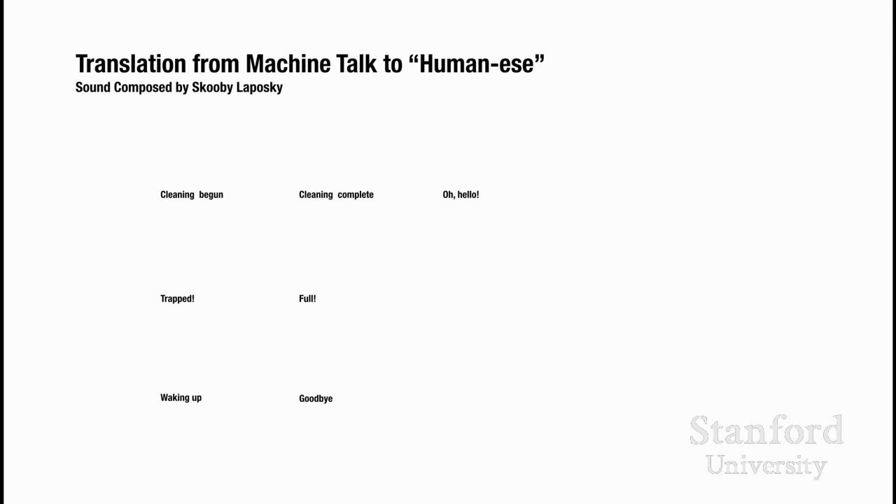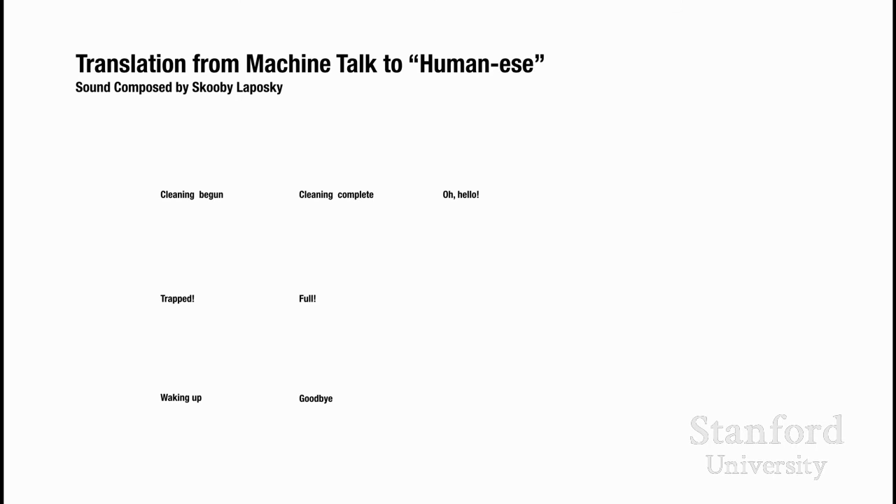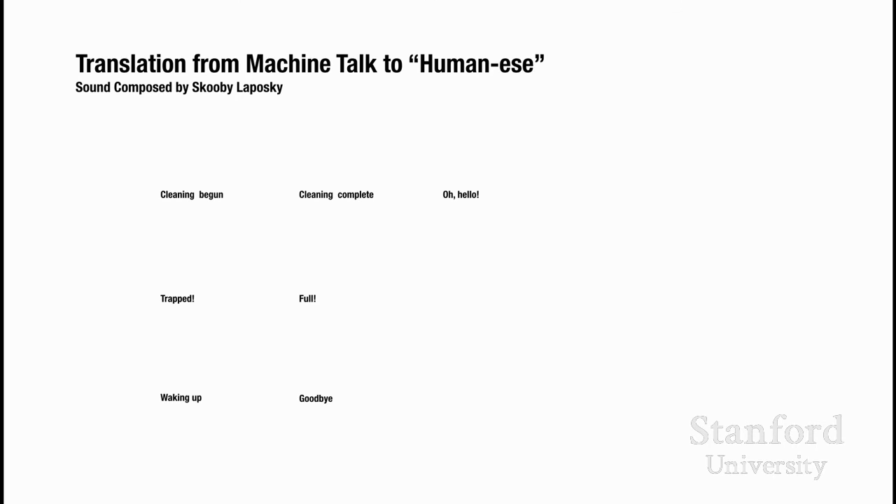I hired a composer named Scooby Leposky and we defined what the personality of the robot should be. Should it be quiet like a hotel maid? Should it be like a bartender? We came to someplace in the middle. Here's how the robot communicates when cleaning has begun, when cleaning is done, saying 'Oh, hello' when it recognizes a person and backs up, then 'going back to work,' and more distressed sounds when it's trapped — plus waking up and going back to sleep.